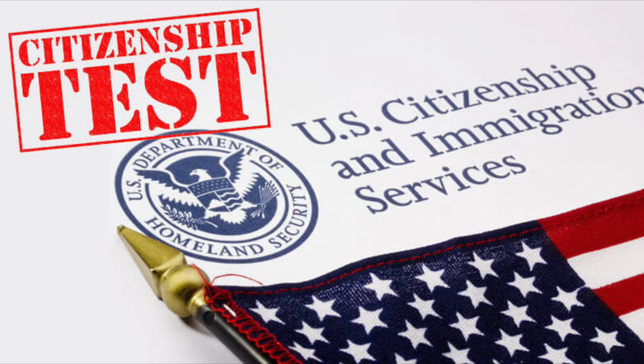The next thing I'm going to do is go to the DMV Wednesday morning before work.